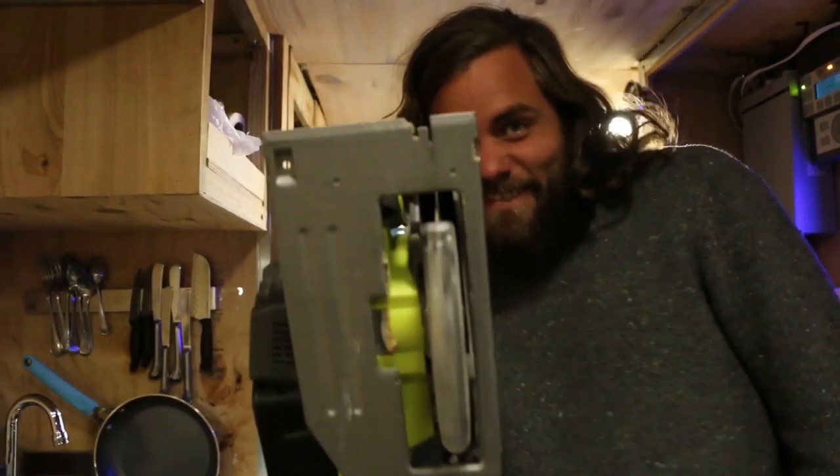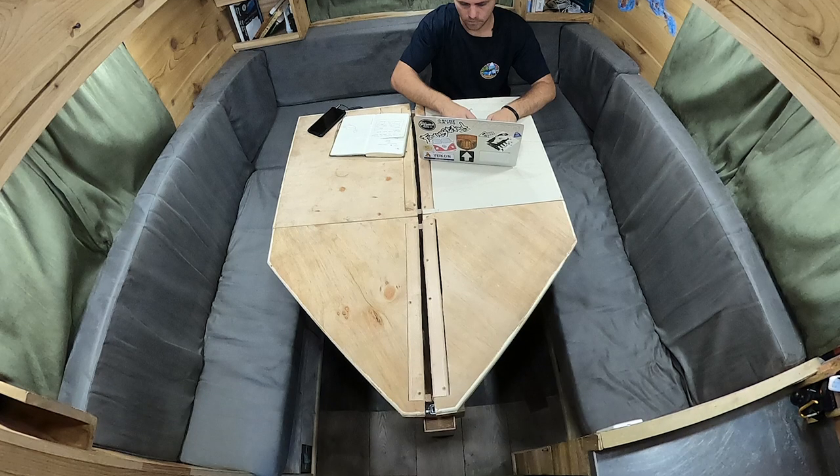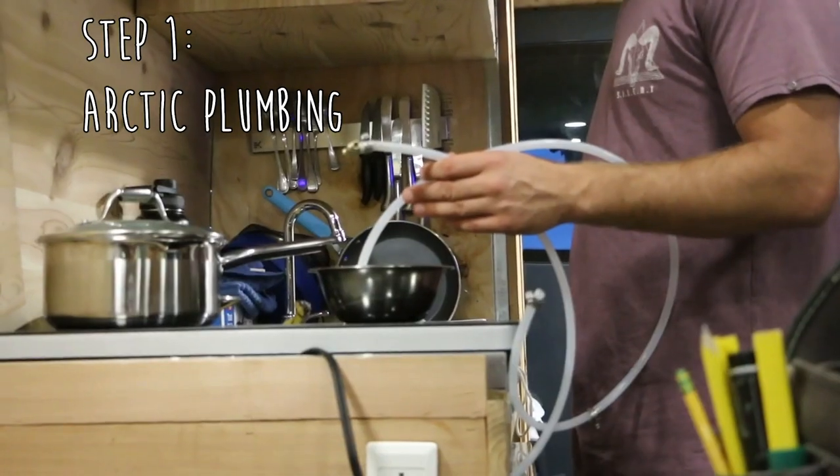This is the latest video of our build series. You'll have to bear with us through it, because it's all about how we built out the interior of the van, all whilst travelling from the Arctic Circle to Baja, California. Who said you can't live in a van while you build it?